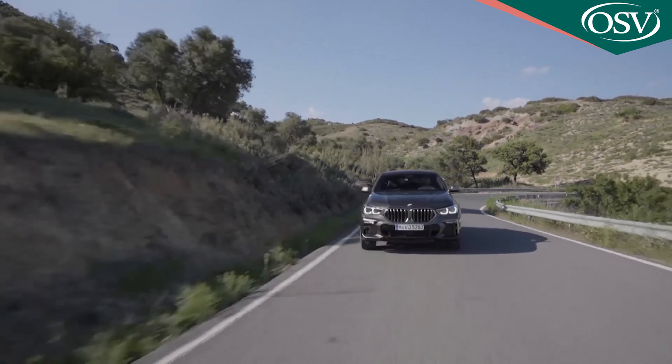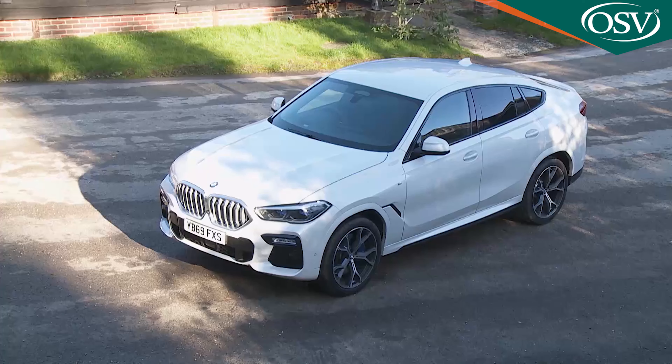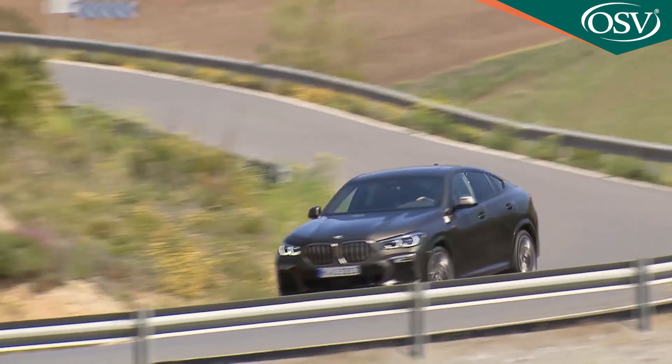The third generation BMW X6 looks broadly similar to its predecessor but don't be fooled by the look-alike silhouette. It's bigger, more powerful and more efficient than before. Love it or hate it, you have to respect a vehicle that's sold in such numbers and which has evolved into something rather special.